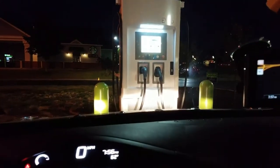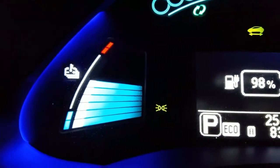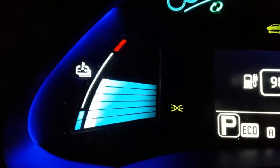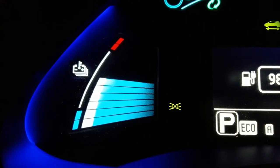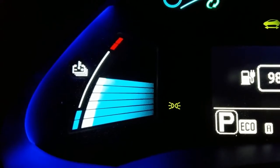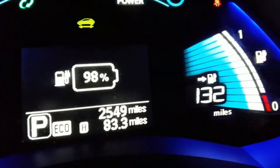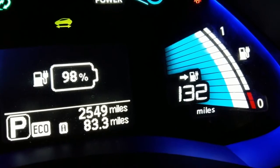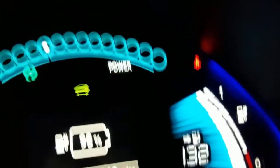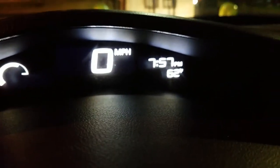I just put the plug back on its holder and disconnected. To my surprise, this time around it only rose one bar — I had five bars to begin with and I'm up to six bars. That's actually pretty good. I'm at 98% charge, 132 estimated miles, and the outside temperature is 62 degrees.